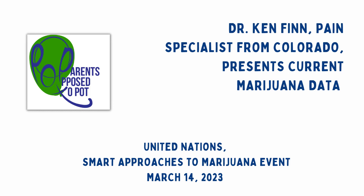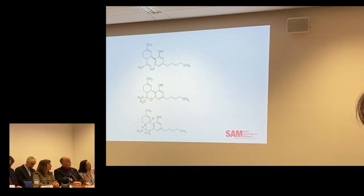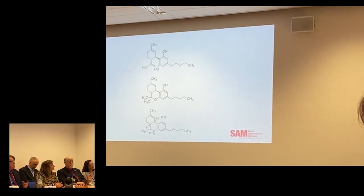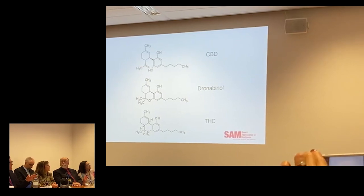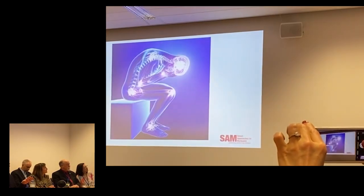Let's look at some of the data that's out there. These are the molecules that you see. One is THC, one is cannabidiol or CBD, and the other one is a synthetic THC or dronabinol that's been around for over 30 years. And you can see, molecularly, they look very similar, but those are the molecules, and they do work a little bit differently.